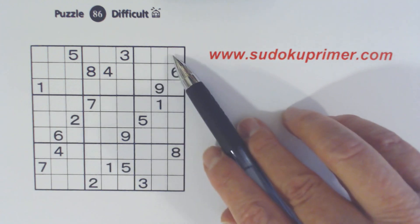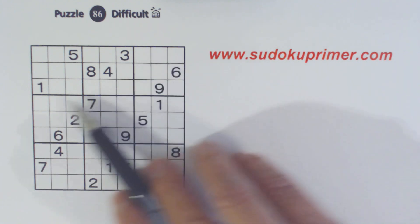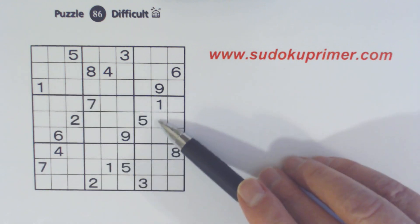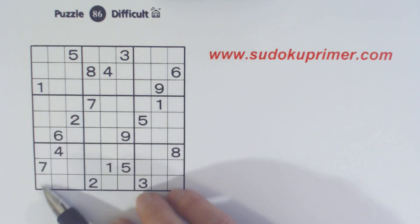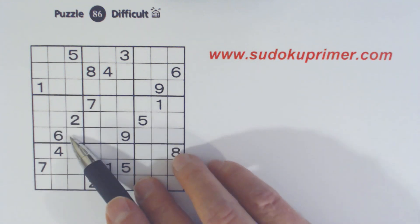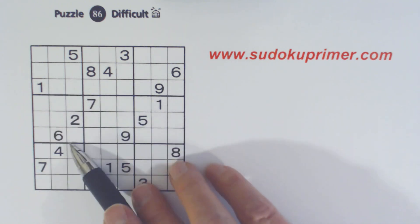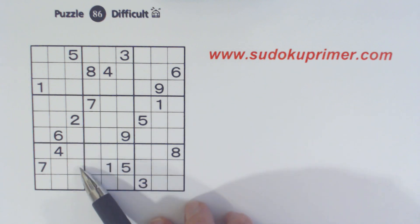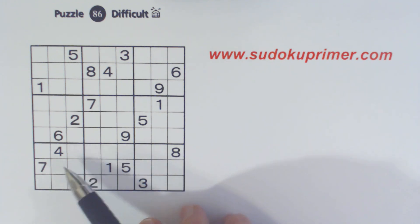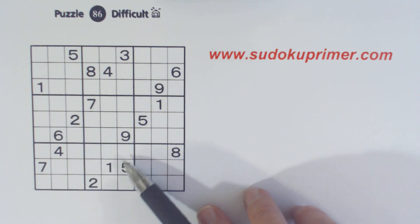In box 3 a 1 can only be in three cells — this one, this one, or this one — but we don't have any more numbers here. If we had two other numbers here and two other numbers here and they were the same we could find triplets. We've got a 1 here and a 1 here, and we've got a 7 here and a 7 here, so these are 1-7 twins. This is the diagonal pattern, which was the subject of Sudoku Primer video number 150 if you want to learn more about it. We have 1-7 twins here — we can't solve them right now but we'll remember that.